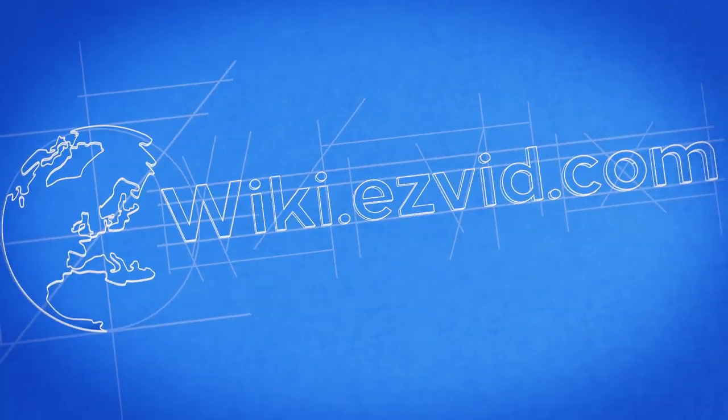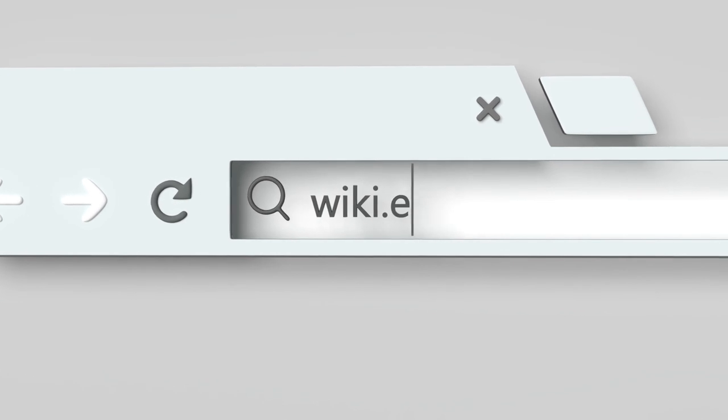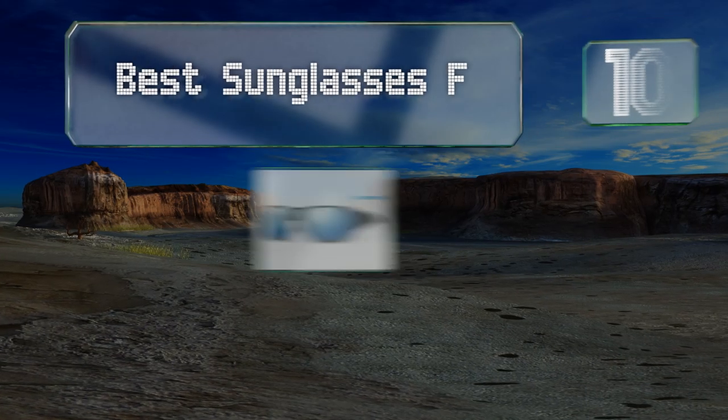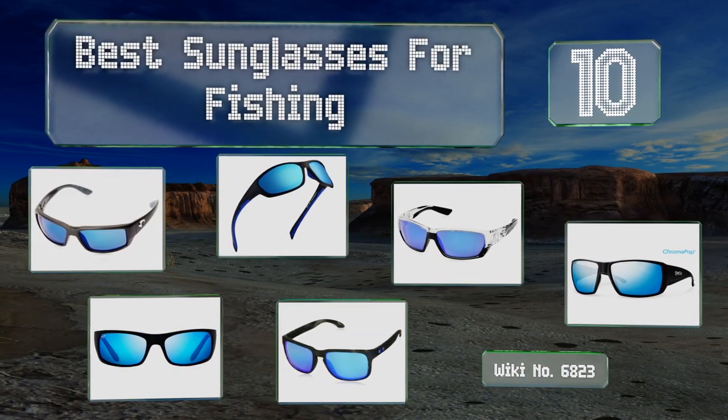EasyVid presents the 10 best sunglasses for fishing. Let's get started with the list.